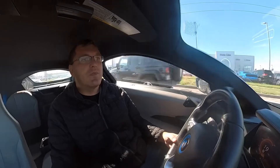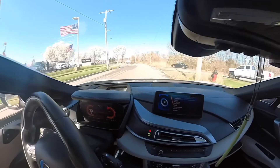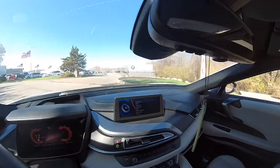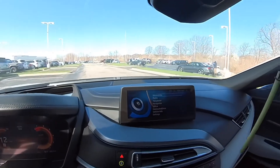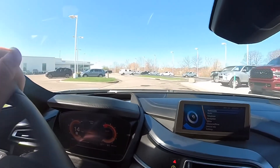We're here at the BMW dealership, so we're gonna go drop off the i8. Unfortunately I have to go back to the office, but when they call and say the car's ready we'll see what the damage is. There's a Z06 over there at the BMW dealership — kind of cool. Alright, let's turn this baby in and go over the invoice slip.